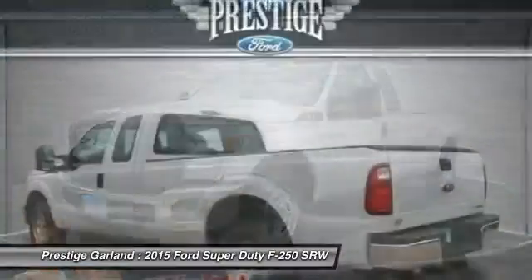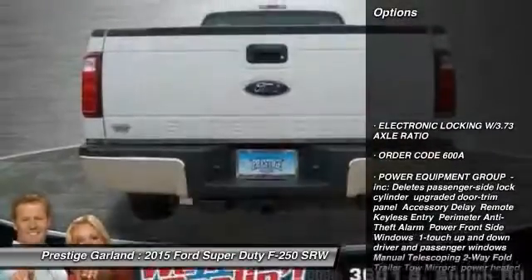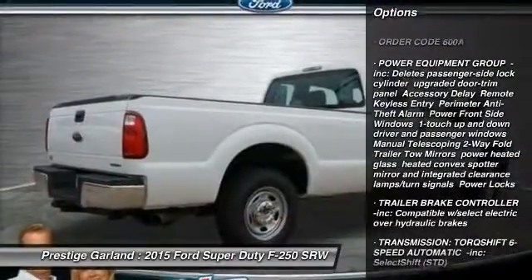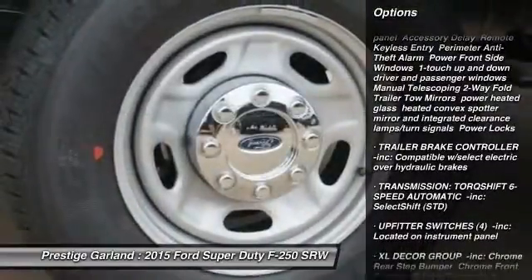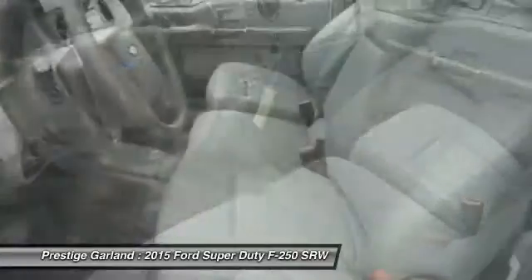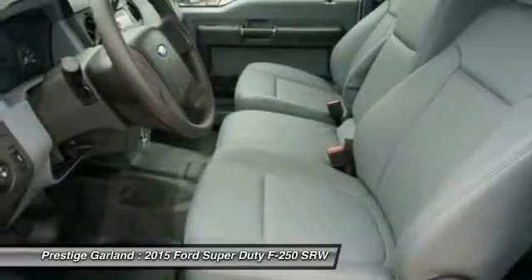Here are some of this vehicle's great options: stability control, traction control, anti-lock braking system, tow hitch, air conditioning, adjustable steering wheel, driver airbag, power steering, and four-wheel disc brakes.